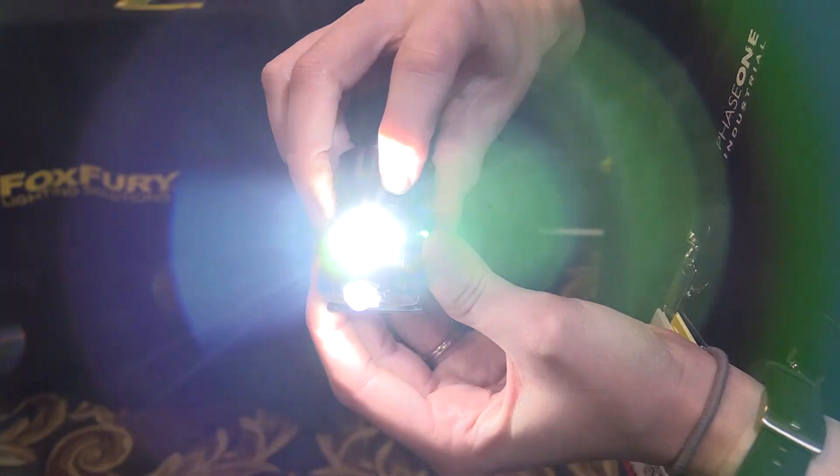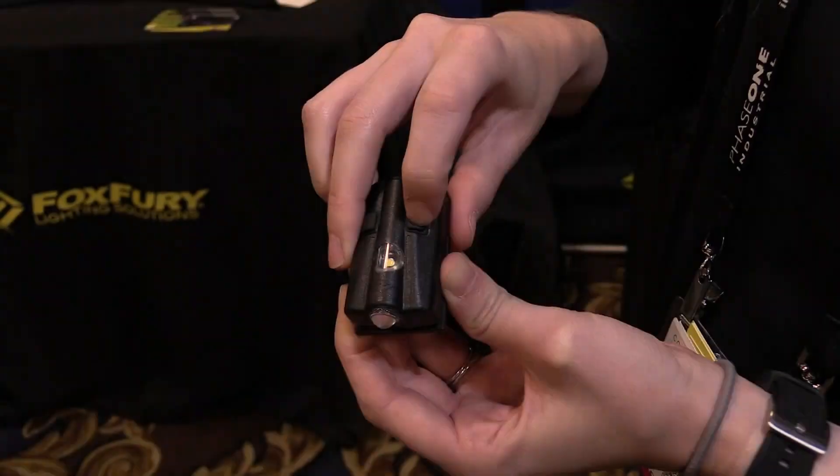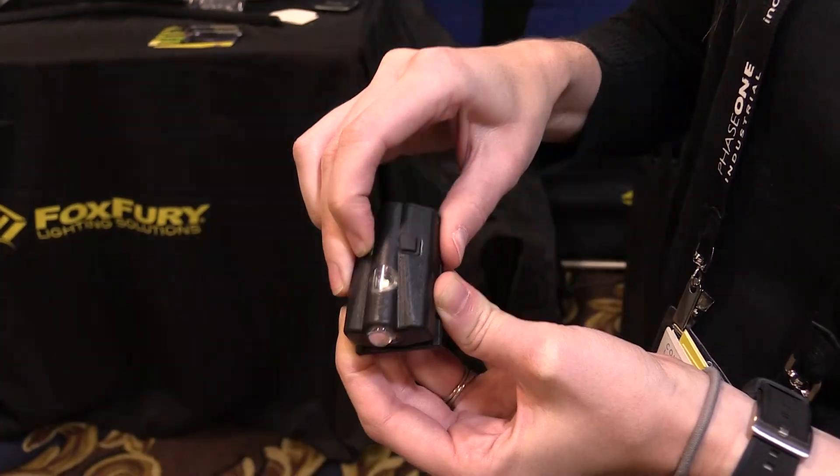It's up to 200 lumens and it lasts up to three hours depending on which mode you have it on. It's rechargeable, lipo battery, waterproof, impact resistant — so it's a super tough little light.